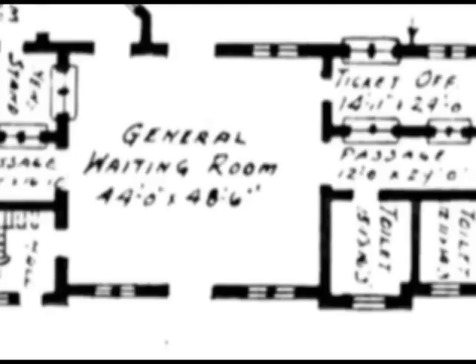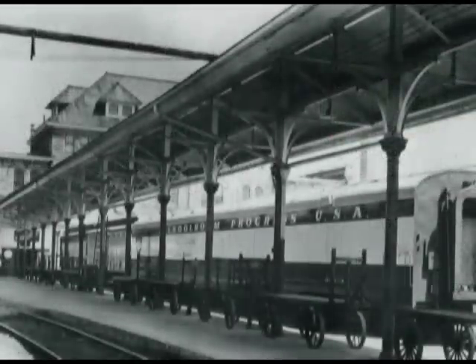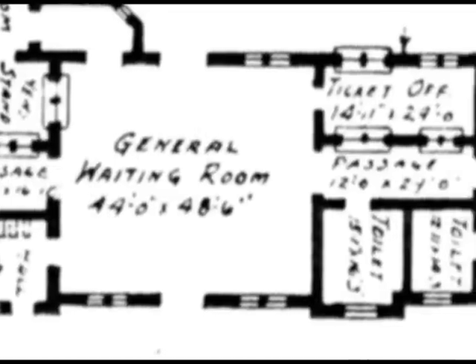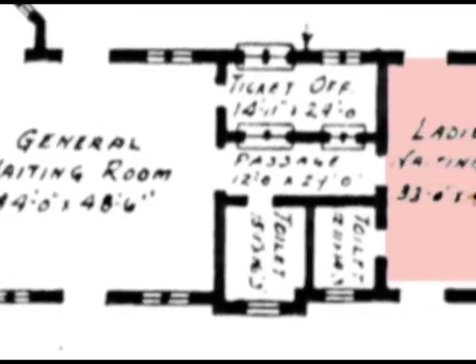The main entrance, facing Fulton Avenue, led travelers into a general waiting room, where they could either purchase their tickets at the ticket office in the right-hand corner of the room, or walk right out into the loading platforms to catch their train. Some passengers with time to spare could sit along the long benches in the center of the general waiting room. Off to the right side at the end of a small hallway was the ladies' waiting room, intended for wives and children.